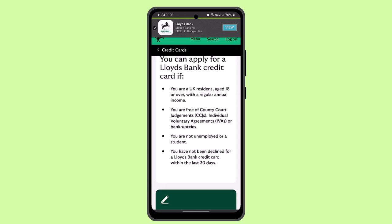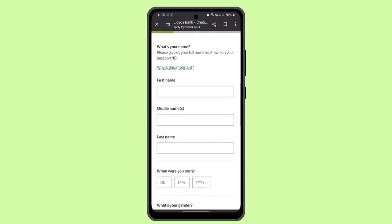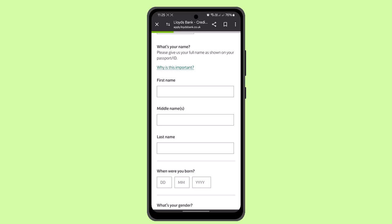Additionally, you should be self-employed or a student, and you should not have been declined from a Lloyds Bank credit card within the last 30 days. These are some of the key eligibility criteria.